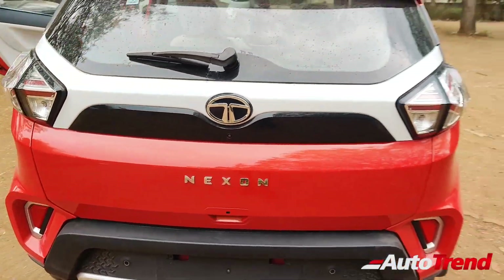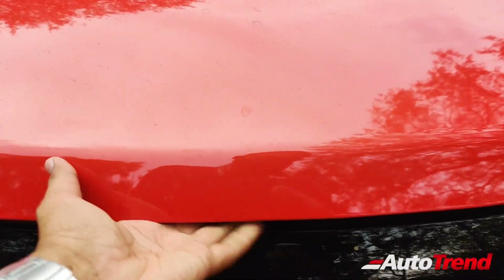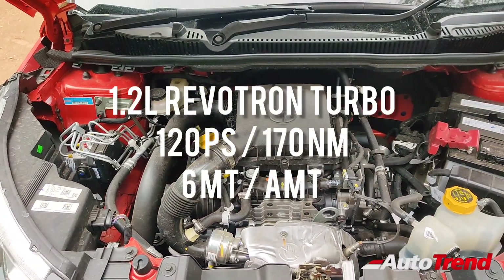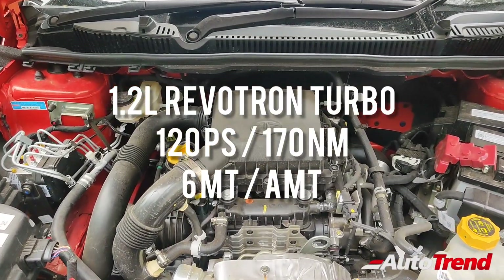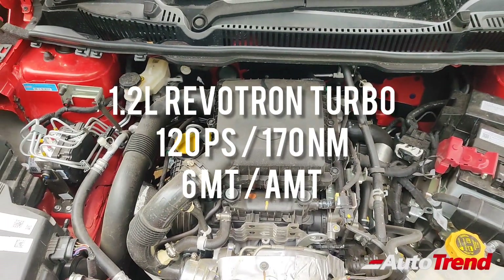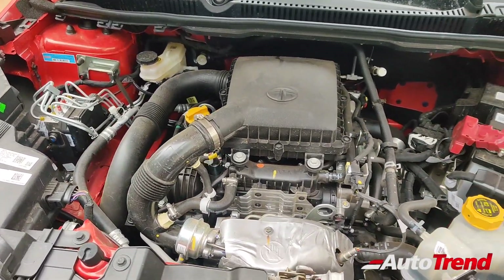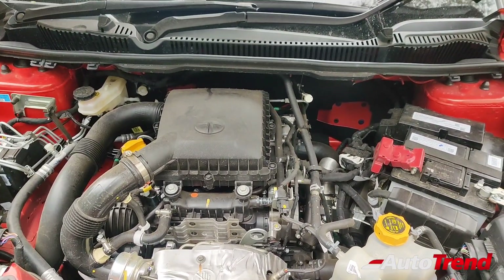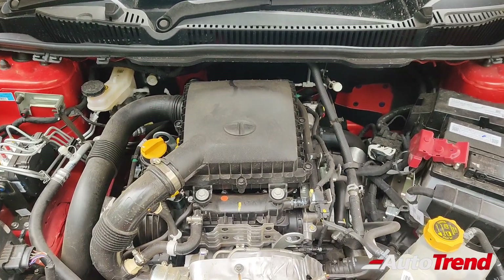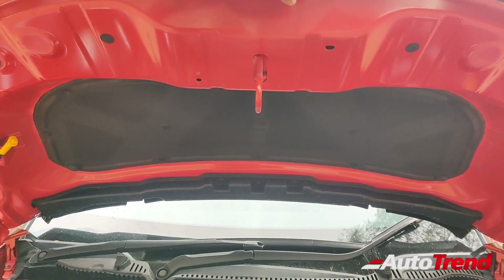Opening the bonnet to take a look at the engine — the Tata Nexon comes with one petrol and one diesel engine option. This is the 1.2-litre three-cylinder Revotron turbocharged petrol engine producing 120 PS of maximum power and 170 Nm of maximum torque, available through either a six-speed manual or a six-speed AMT gearbox. This turbo petrol engine has been updated with better refinement since 2020. However, Tata Motors should definitely provide a DCA automatic transmission for a properly premium driving experience with such a turbo petrol engine.